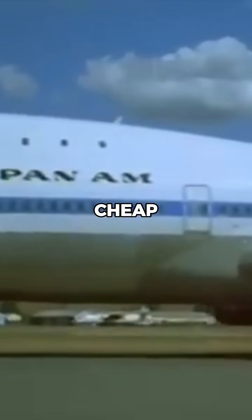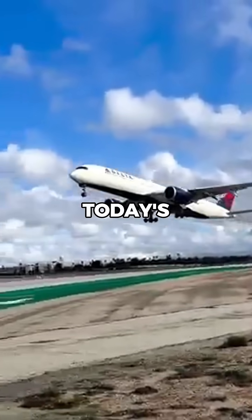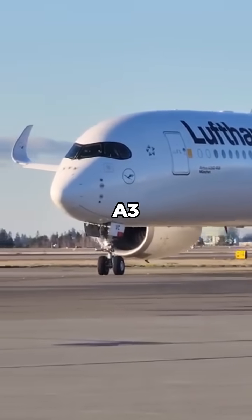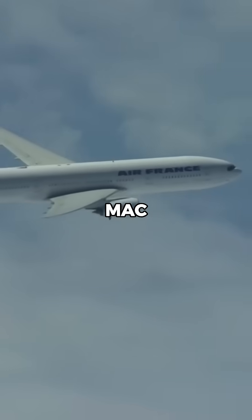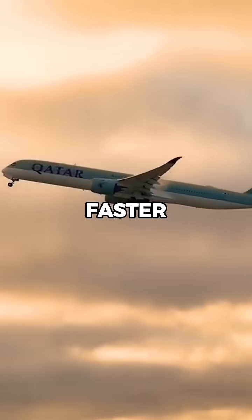And because fuel was cheap, flying faster wasn't a financial concern. But today's airliners are slower by design. Modern aircraft like the Boeing 787 or Airbus A350 typically cruise at Mach 0.85 or less, despite being capable of going faster.